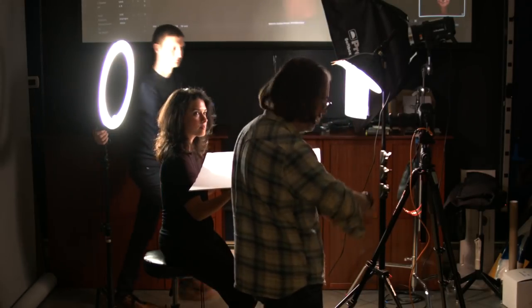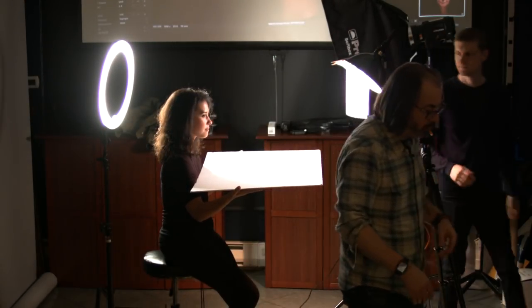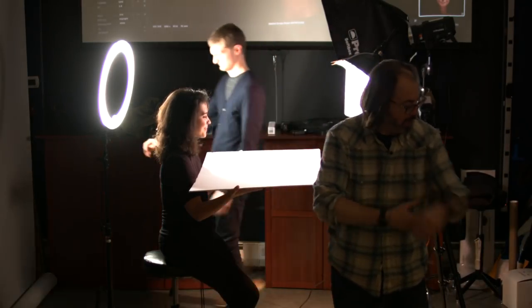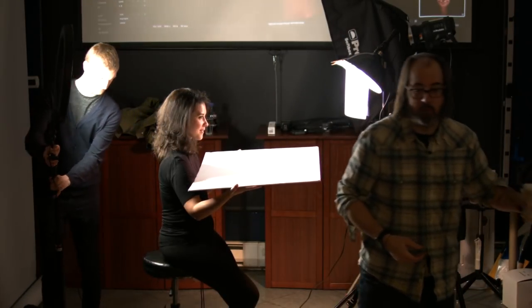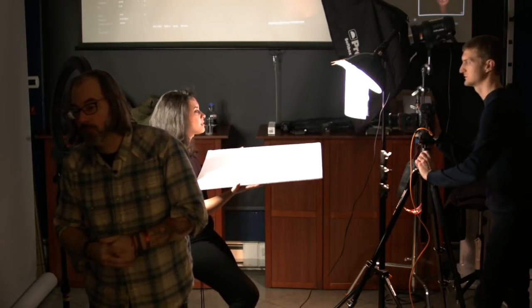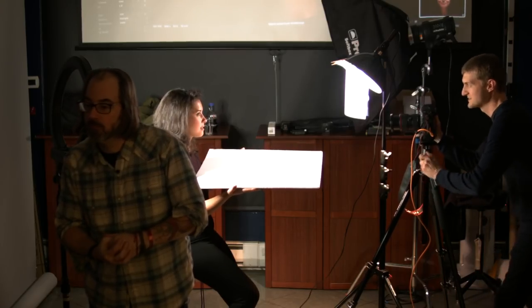We're going to bring flash in in a second. The question is: are you just using one or two light sources? We're doing two lights right now — currently using one but about to add a second. Two is adequate; you don't have to do three-point lighting unless you feel it's needed. We'll get into that as we keep going.